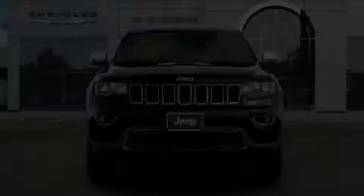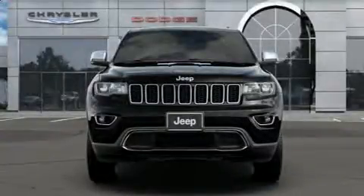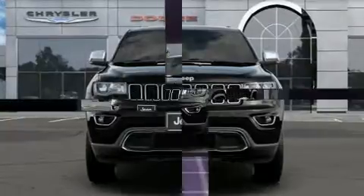Come test drive this 2019 Jeep Grand Cherokee. A wealth of standard features means that you no longer have to sacrifice.